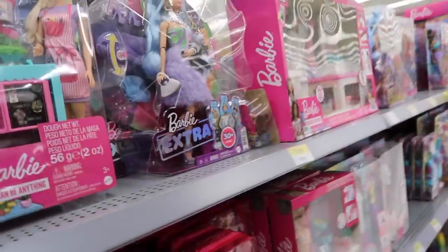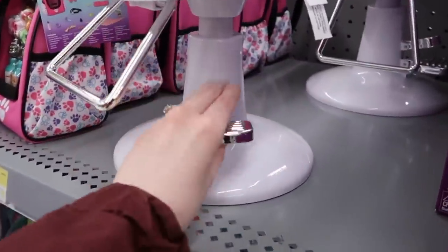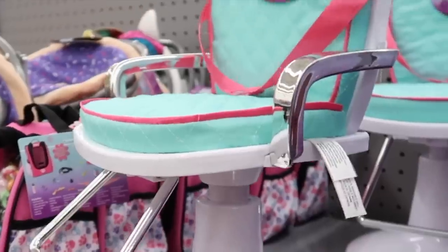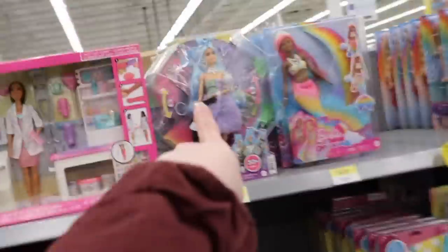Oh my gosh, I miss Barbies — this stuff would have been everything to me when I was a kid, for real. Quick question — isn't 'extra' considered a bad thing now? If you're extra, it just means like you're overdramatic, so I guess it could be bad. Oh my gosh, do they have a little hairstyling thing? It does work! Oh my gosh, you can get their hair done. Put your shirt on, girl!